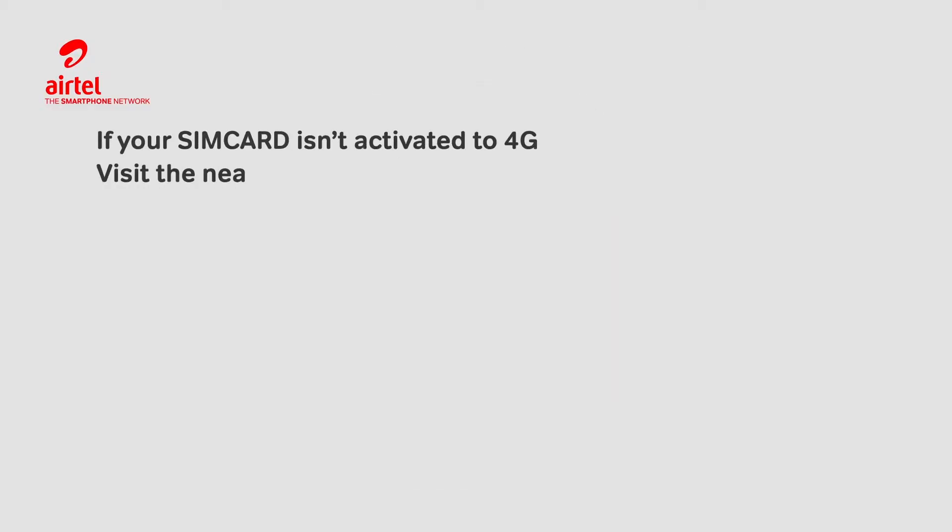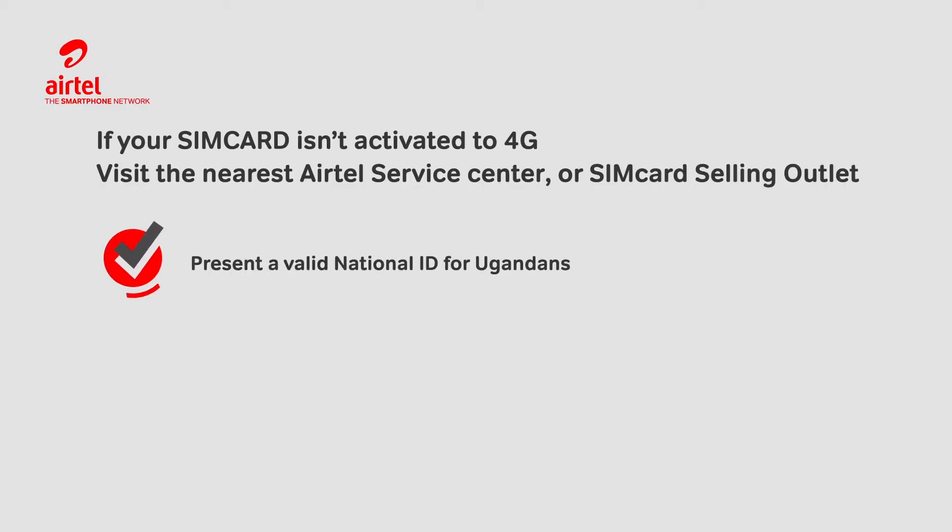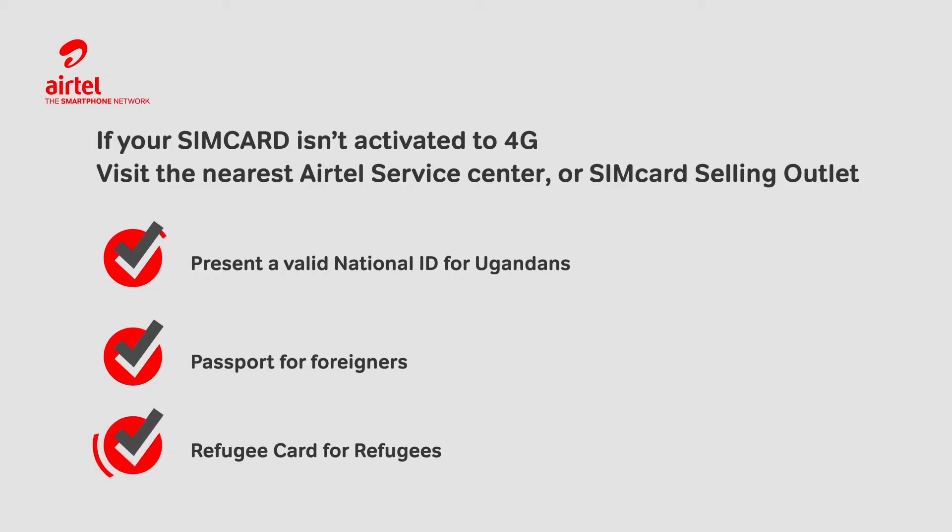If your SIM card isn't activated to 4G, visit the nearest Airtel Service Center or SIM card selling outlet. Present a valid national ID for Ugandans, passport for foreigners, or refugee card for refugees.